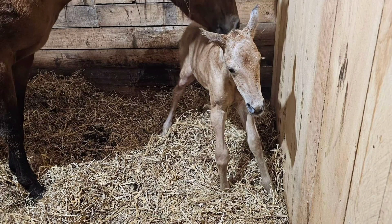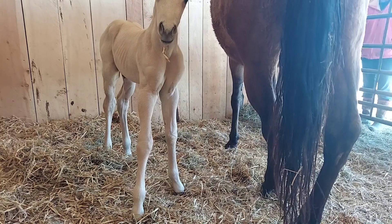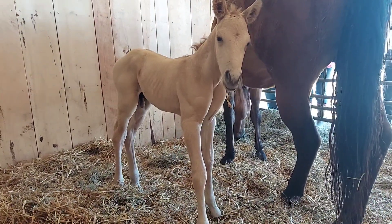Hey y'all! Today I'm going to show you my first baby of this season. Now you may look at this mare and be like, that's not Cat, that's not Echo, that's not Sheikah, that's not Chexie. Where did this horse come from? Let me tell you the story.